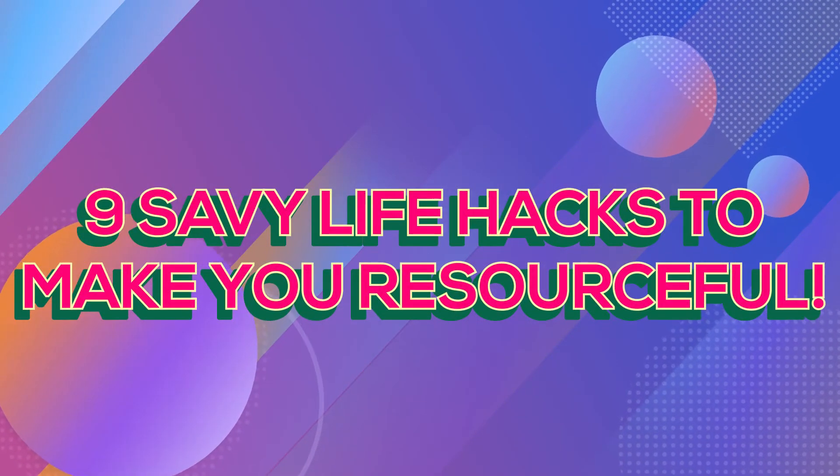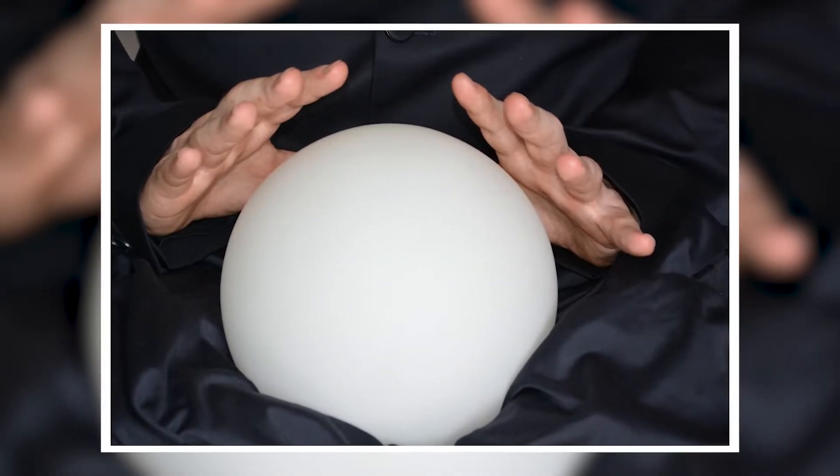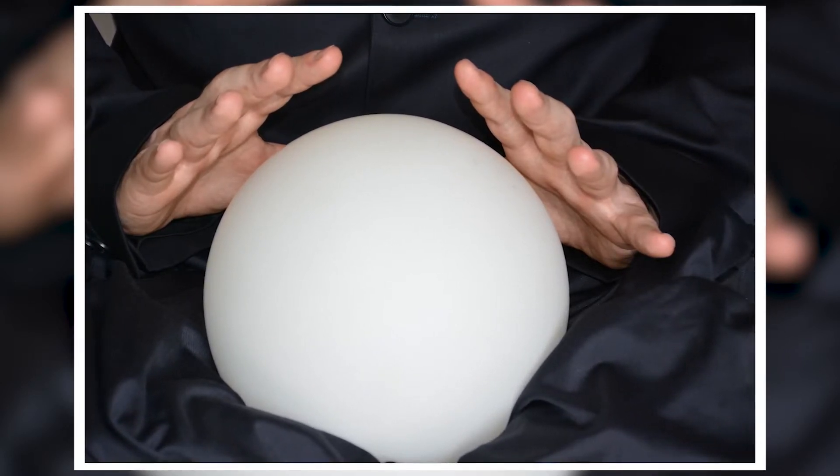9 Savvy Life Hacks To Make You Resourceful. Encountering misfortunes isn't rare at all. You just have to survive them the moment they come. And to do so, you have to know some great life hacks.